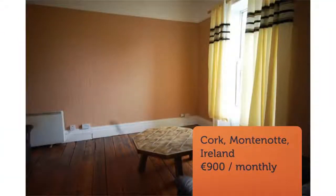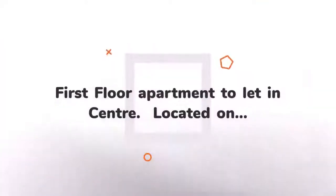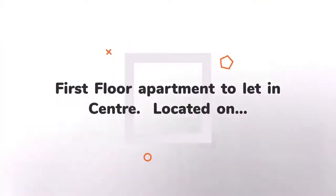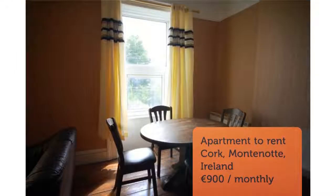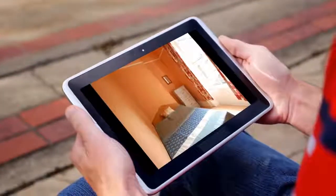It boasts a large bright kitchen slash living room with extra high ceilings and great views of the city and its surrounds, thanks to two large windows looking out over the city. The kitchen area is complete with fridge, cooker, microwave. Restored solid timber floors are throughout the apartment.